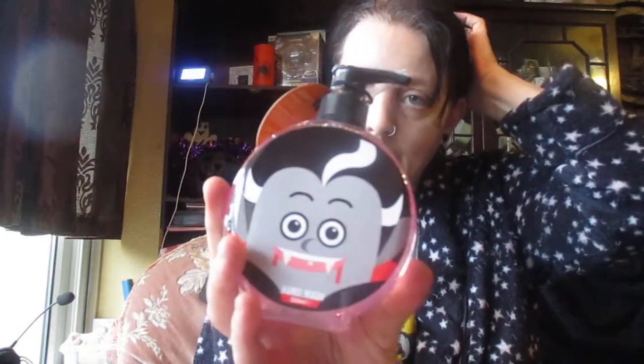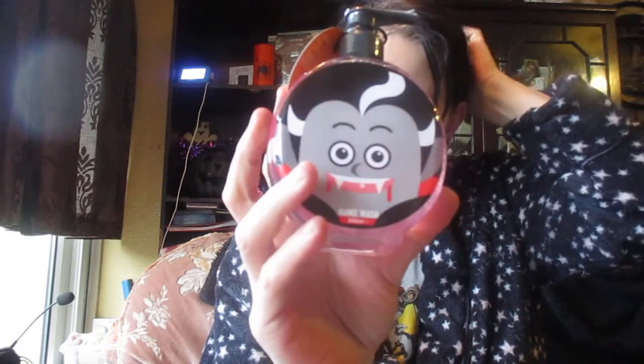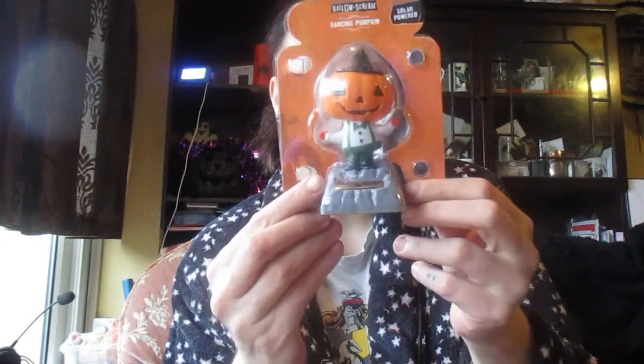Then we've got some lollies and some sweeties. Then we have the hand wash, which is quite cool because I've got the skull one — I wanted this one but they didn't have it when I went, so I'm quite pleased I've got that. Then we've got a solar powered pumpkin — it kind of dances like this. Okay, so then there's one more item in here.